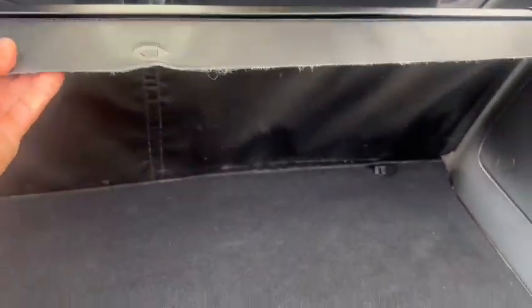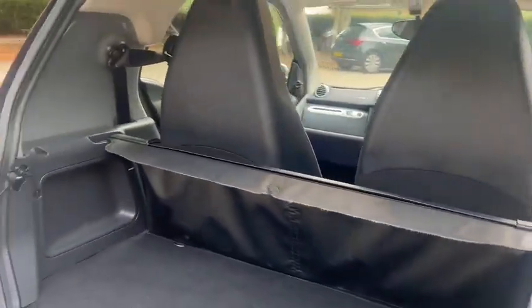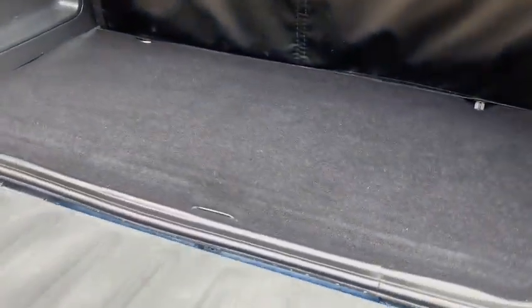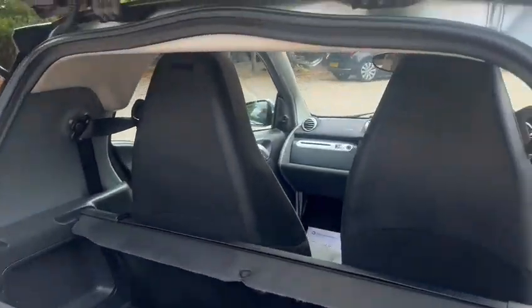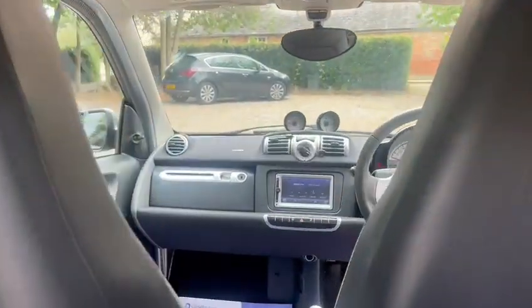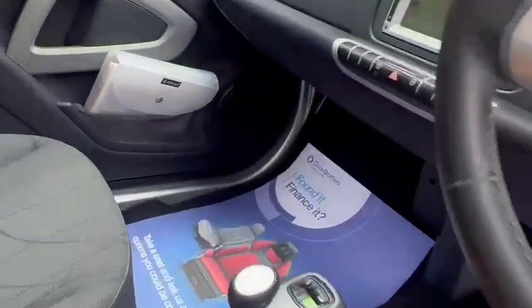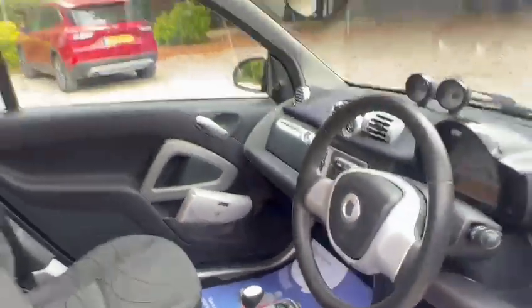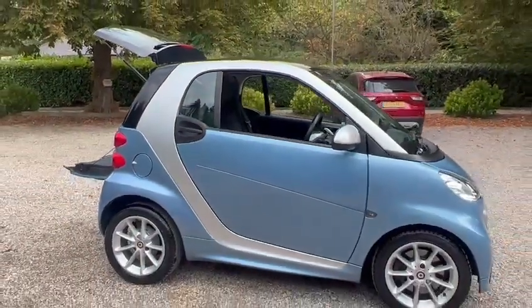You've got the rear parcel shelf and also a storage box at the back. You've got a lockable glove box, USB and aux support. Okay, great, thanks for looking.